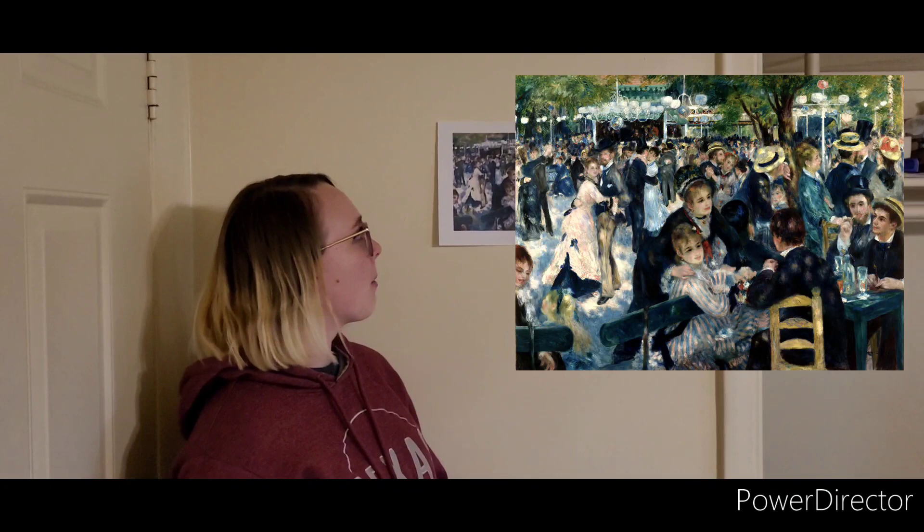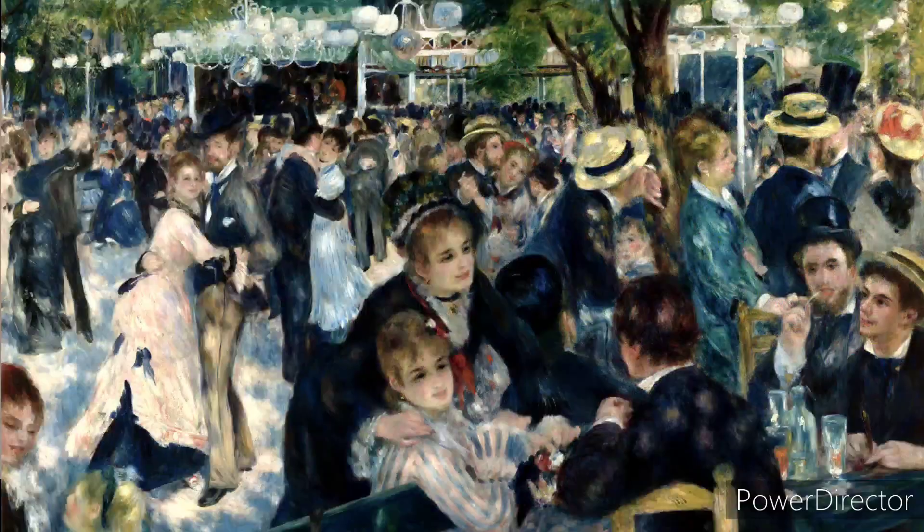This is also one of my favorites — it's called Dance at Le Moulin de la Galette by Renoir. As we can see it is a party scene from the 1800s. It is very different from other kinds of art because it's not only about beauty but about the ways of life happening at the time. Renoir uses a lot of black in this painting.